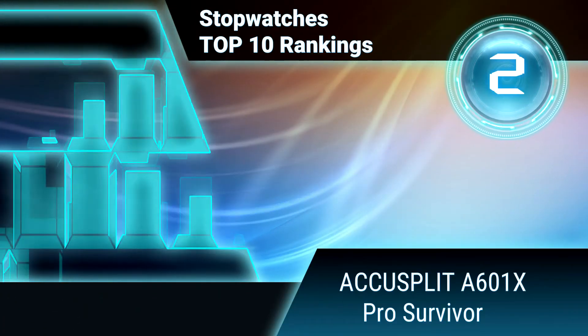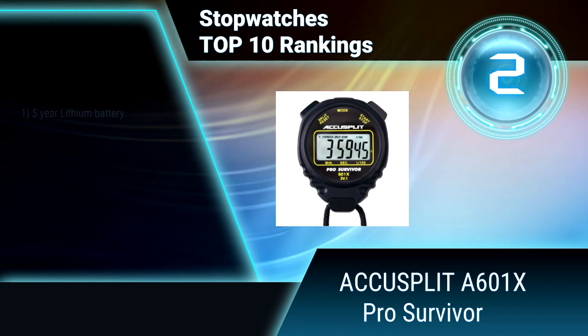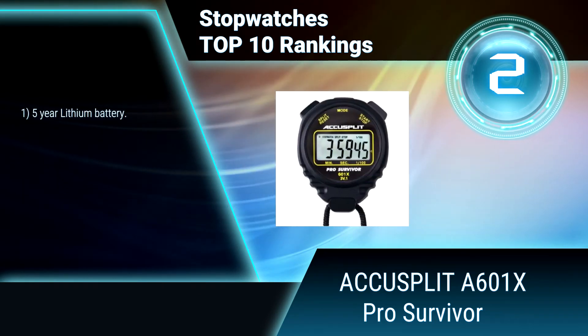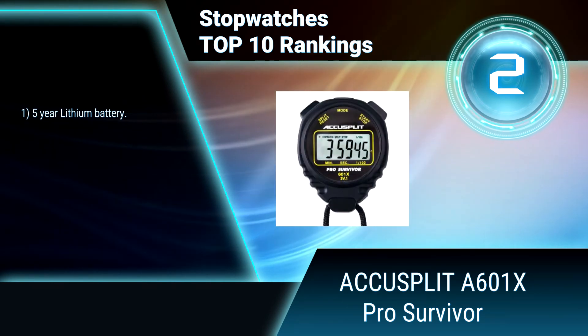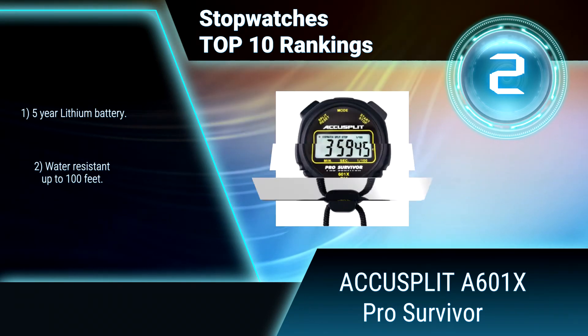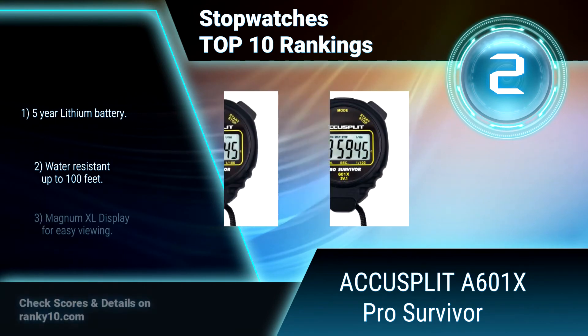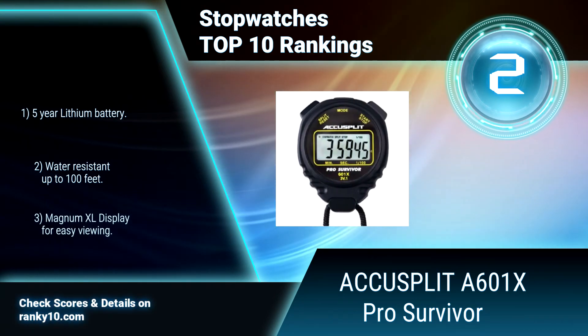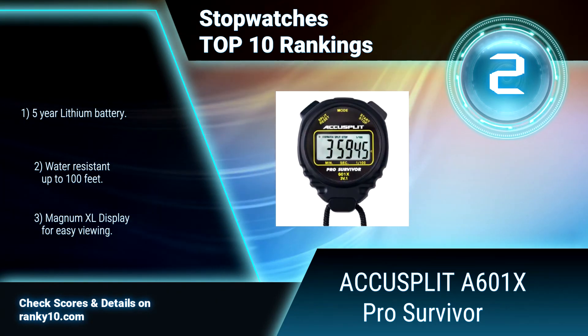Ranking number 2: AccuSplit A601X Pro Survivor. This stopwatch is the best value PE stopwatch on the market. With the exclusive AccuSplit X case design and the million-cycle switch buttons, this is the most durable and popular stopwatch for basic timing needs. Features include a 5-year lithium battery, water resistance up to 100 feet, and a Magnum XL display for easy viewing.